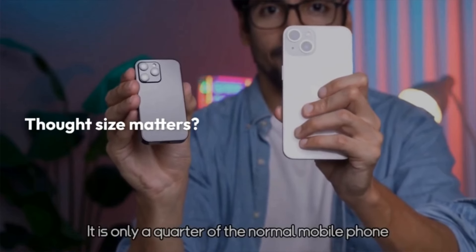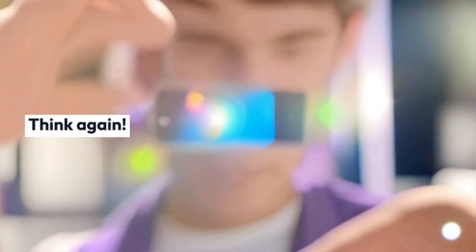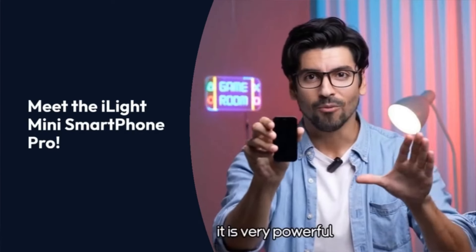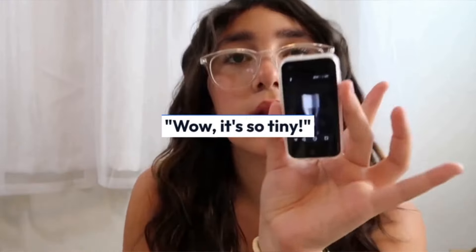I'm so tired of carrying around this huge phone all the time. It's just not practical. Have you heard of the iLight Mini Smartphone Pro? It's small in size, but big in capabilities. Just what you're looking for.